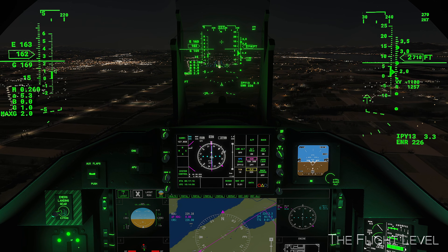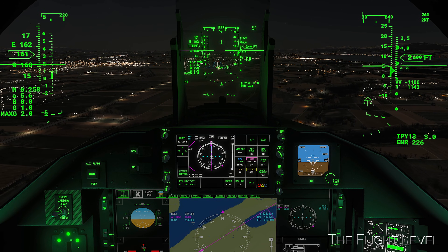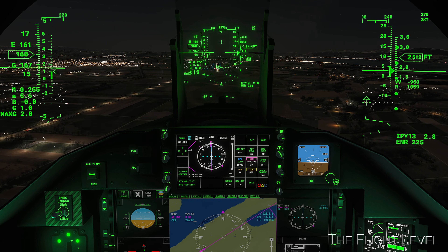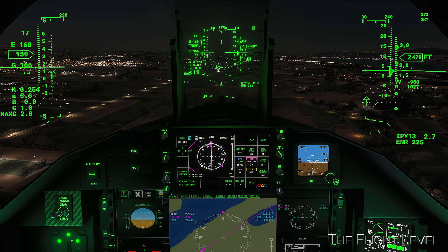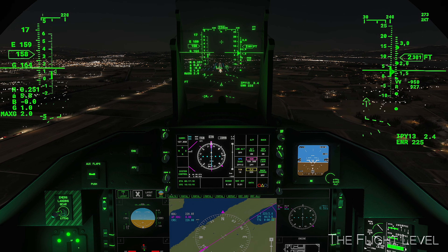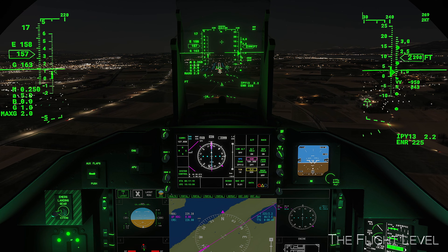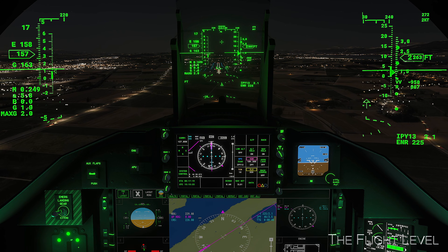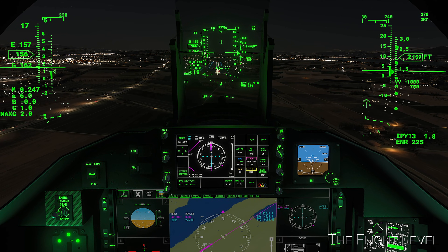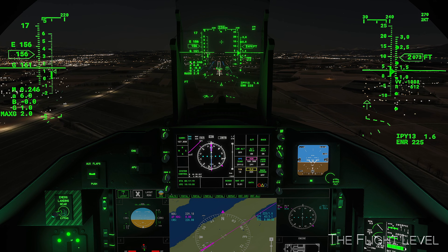Coming in just a touch fast right now. 3-mile final. We are doing a great job on the glide slope here. Two white and two red lights on the PAPI confirm our 3% glide slope. 2-mile final. Very stable on the approach now.